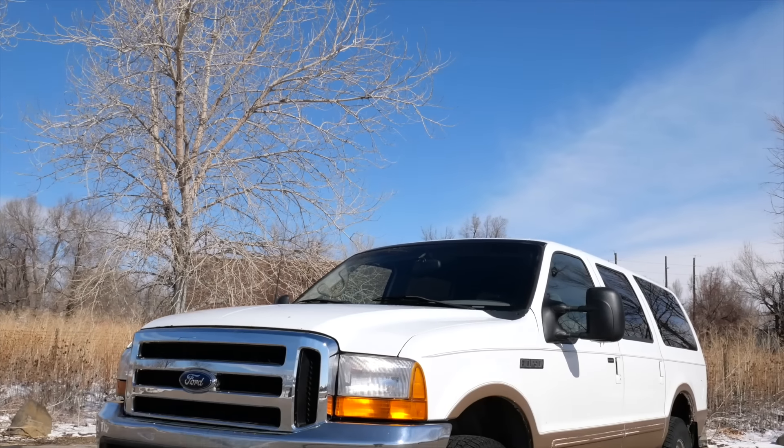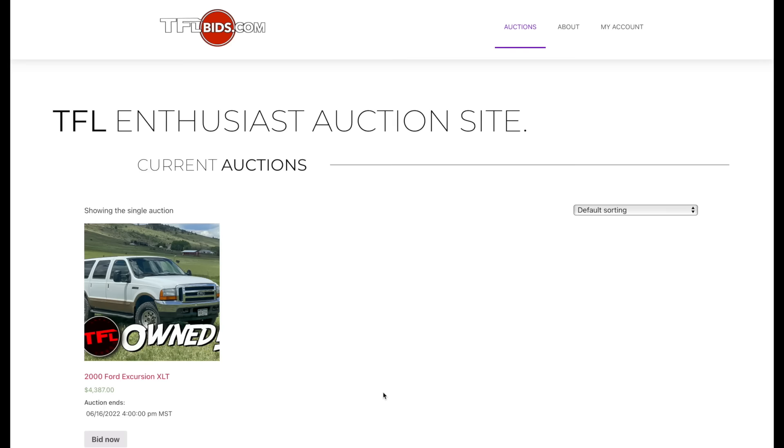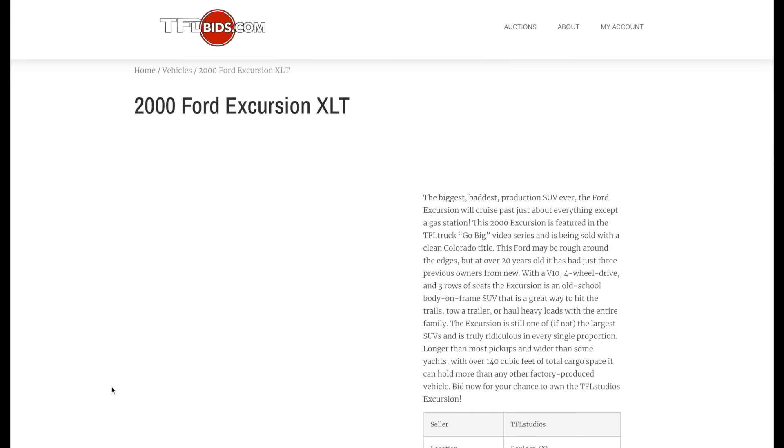This very Excursion is being sold right now on our brand new enthusiast auction site TFLbids.com, so check out the link in the description below if you want the chance to own this exact Ford.